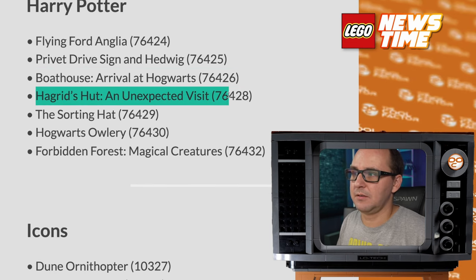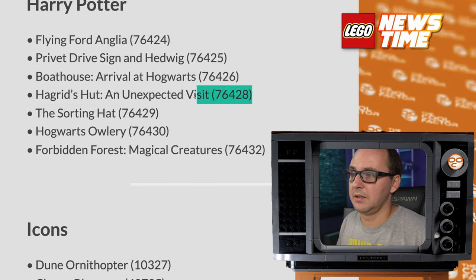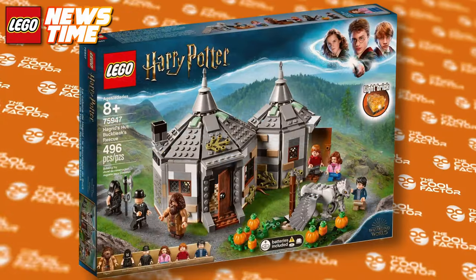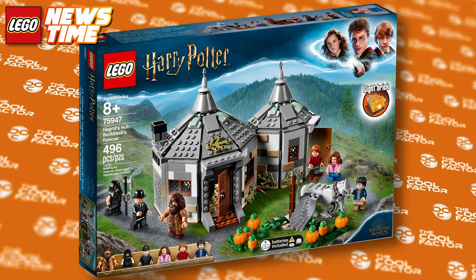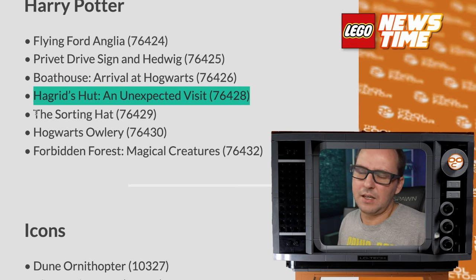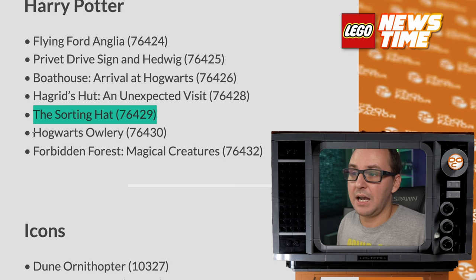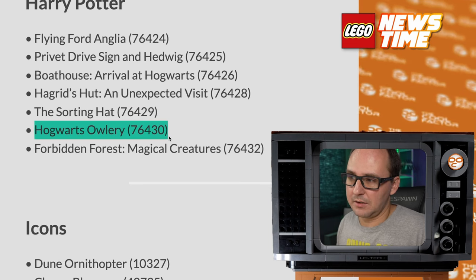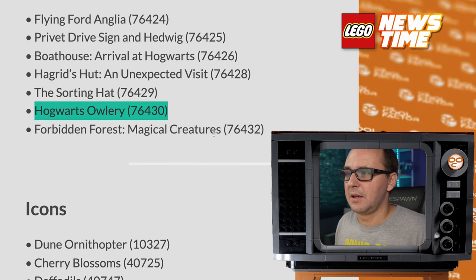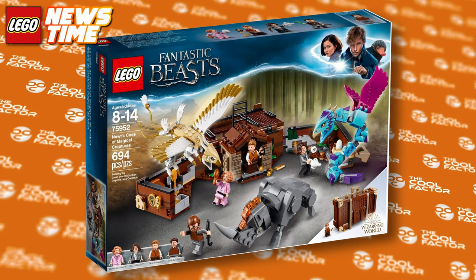Hagrid's Hut — An Unexpected Visit — another Hagrid's Hut, maybe the best remake so far. I really want to see a nicely detailed, slightly bigger Hagrid's Hut, even though the previous ones were pretty decent. The Sorting Hat — that's gonna be a tabletop-sized display model, rumored for a while, confirmed for 2024. The Owlery is probably gonna be one of those modular Hogwarts Castle elements. And Forbidden Forest Magical Creatures — wonder if that's the suitcase style like before or something else.